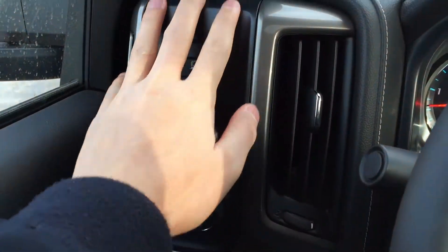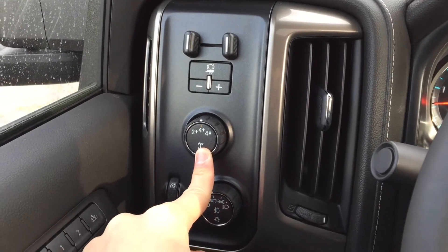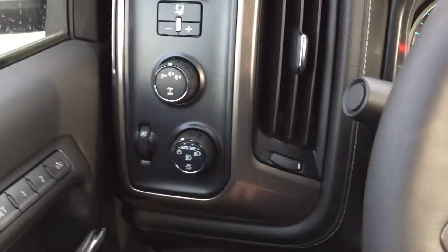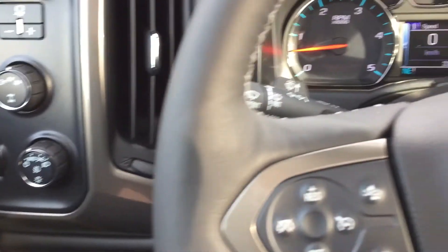On the left side you have your trailer brake controller, your four-wheel drive mode selector, and then the headlight and fog light toggle. There are also memory seats, which is great if you have more than one driver.